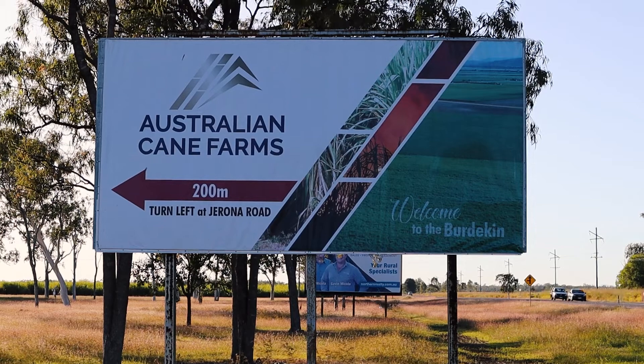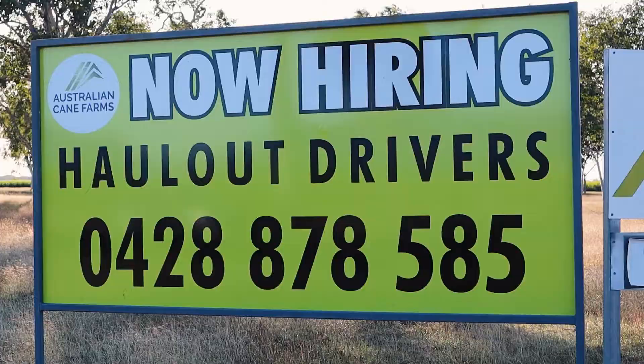We've grown from a couple of hundred hectares to now just over 4,000 hectares with our latest purchase. So we're one of the larger growers in the Burdekin.